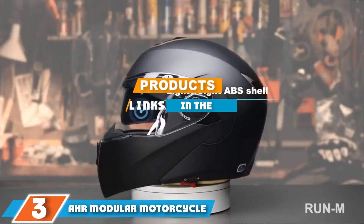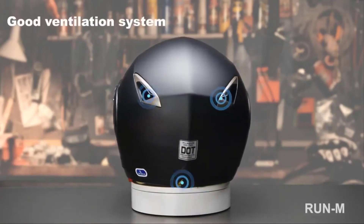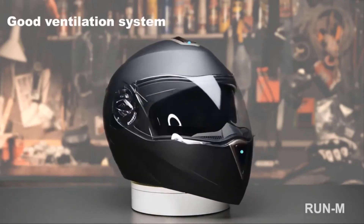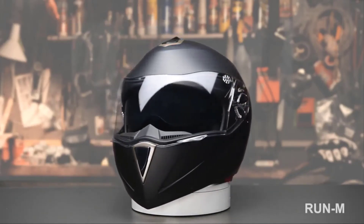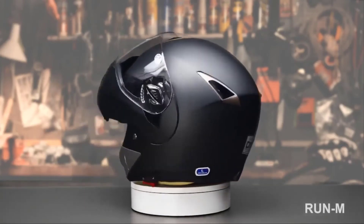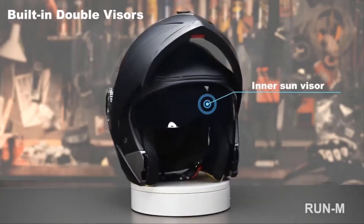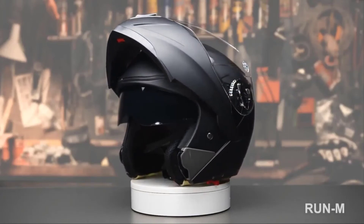Moving on to number 3, we have the AHR Modular Motorcycle Helmet. Offering a sleek design, effective performance, and 6 color options, the AHR Modular Motorcycle Helmet is our favorite choice overall. It meets DOT standards, so it's not just street legal but will also protect you if you have an accident. The flip-up visor adds to ease of use, letting you drink, eat, or talk without removing the helmet itself.